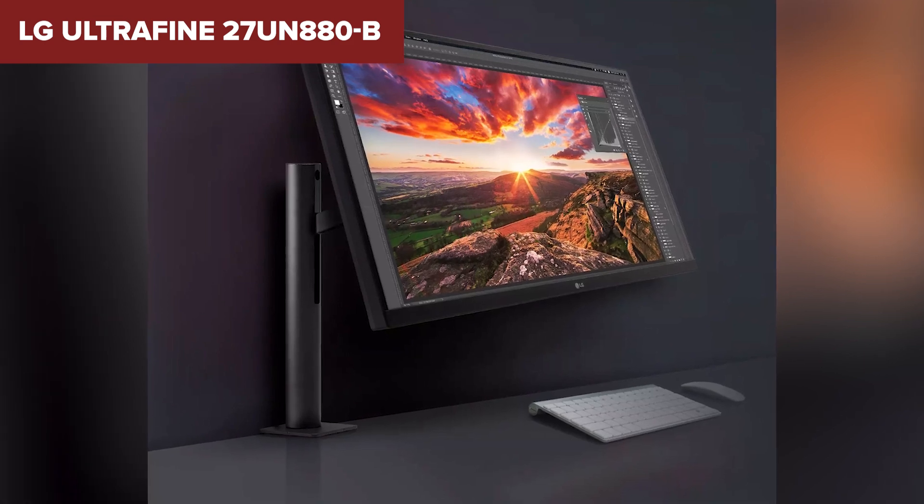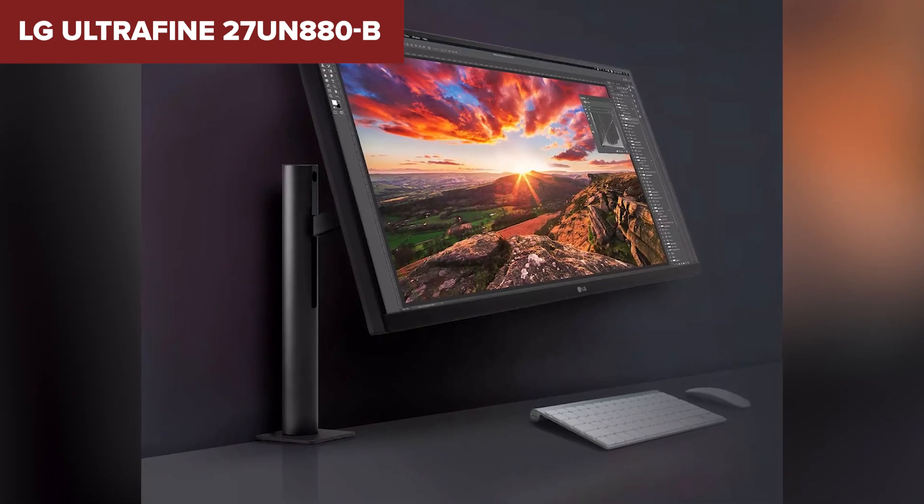Check out the monitor on Amazon through the link in the video description for more details and current pricing.